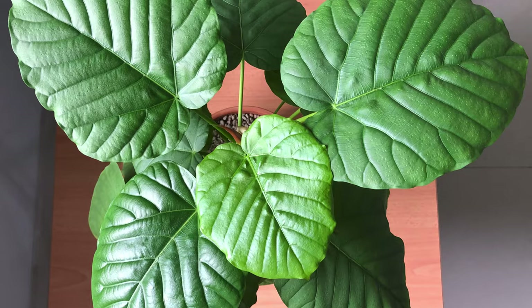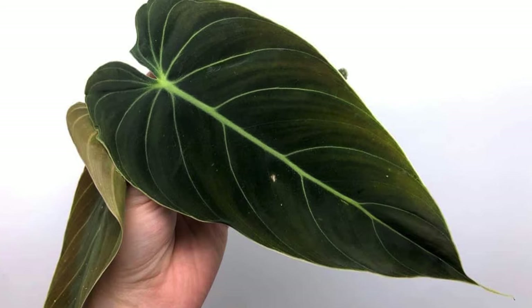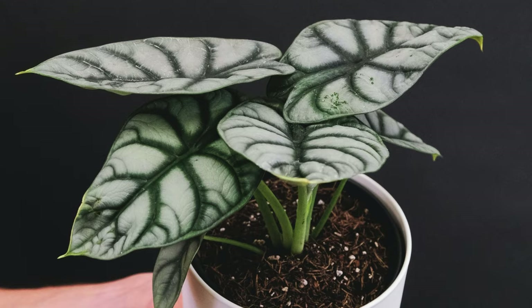I've got seven houseplant trends that are hot right now. These are a mix of common houseplants that you can find in your local garden centre or a big box store, or they are rarer houseplants that you might need to hunt out and find online, but they've all grown massively in popularity in 2022.